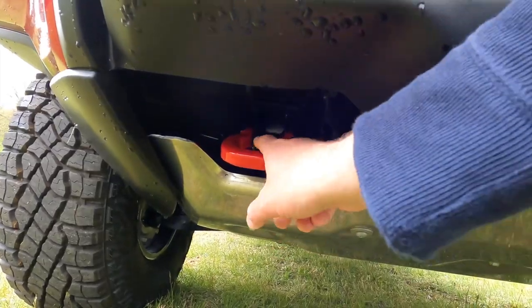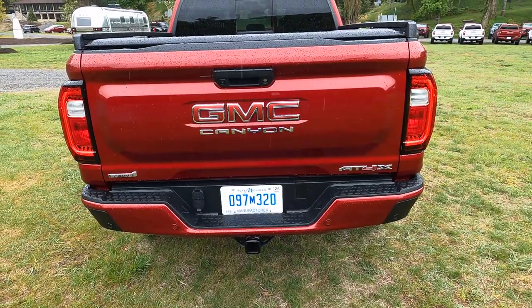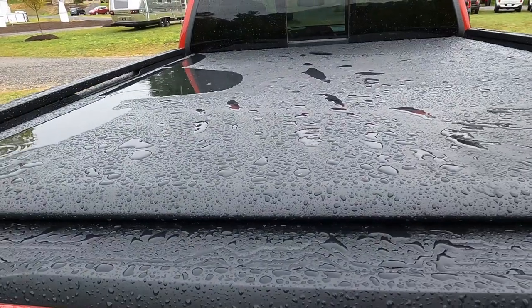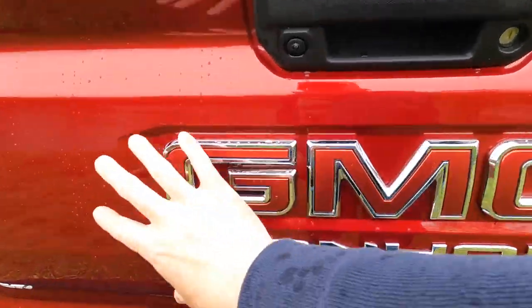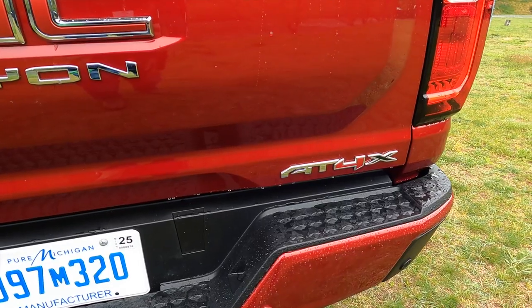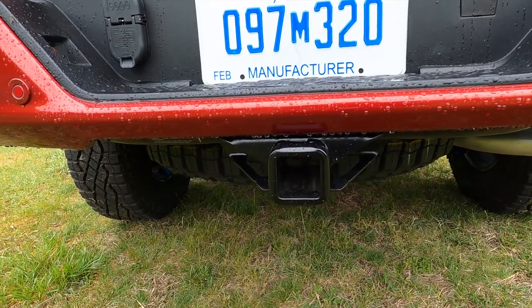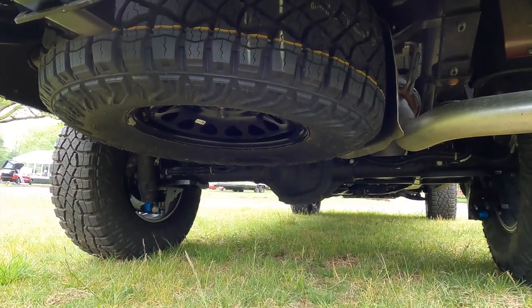Just above that, we have nice healthy tow hooks on either side. Looking at the back of the truck, it looks like a pretty typical pickup truck. There's a cover over the bed — you can see how wet it is right now. There's an AT4X badge right there, and a nice, healthy trailer hitch, and beneath that a full-size spare.